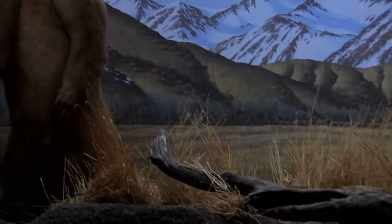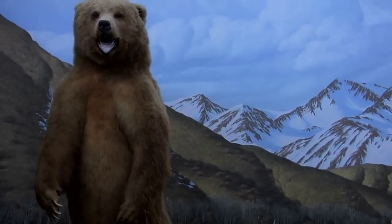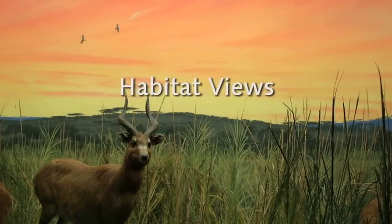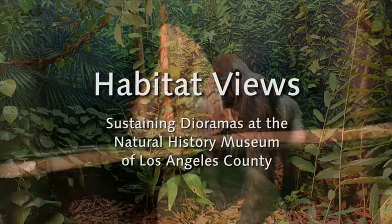The word diorama actually means 'to see through.' The history of dioramas goes back to the time when many of the large murals were being painted in cathedrals, so it is actually an offshoot of the painting of those murals and a continuation of that artificial environment to depict a story.